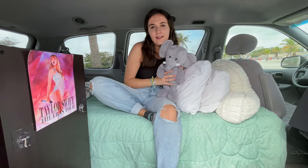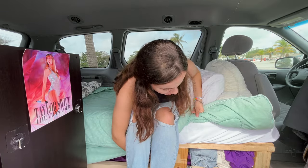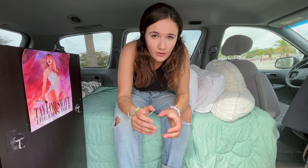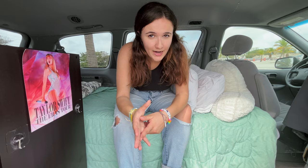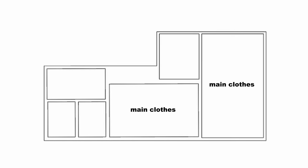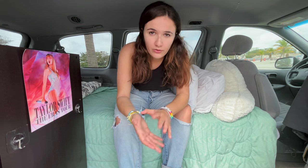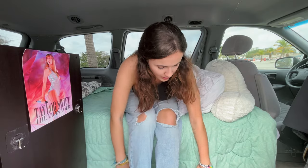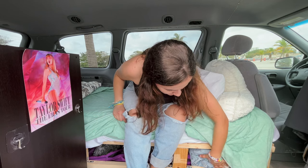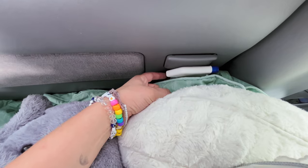I also built the bed to have some storage space — it's basically where I store all my clothing. My clothes are in six different storage bags: two big bags for the main clothes I wear, one for accessories, one for fun clothes I'm not wearing that often, one for underwear, bras, and swimwear, and one for socks. That said, the clothes I reach for the most I just stuff in the front here so I can grab them easily.